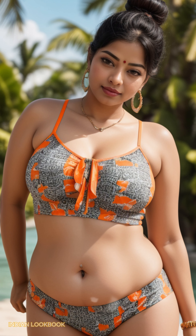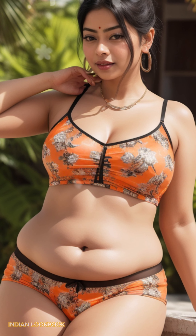From the intricate patterns of traditional saris to the playful charm of crop tops, this AI Art Lookbook is a celebration of the modern Indian woman.